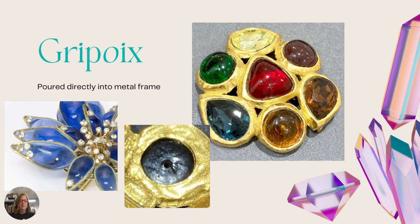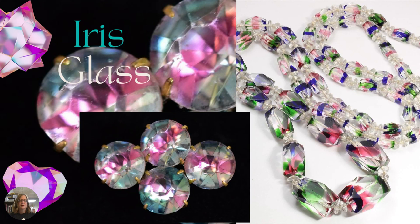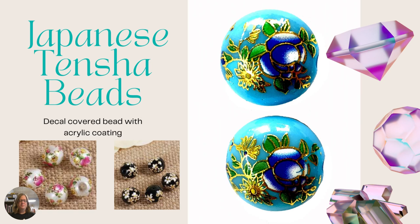Next is iris glass — this is clear transparent glass but it has lots of shades of blues, greens, and pinks inside of it. It is a Czech-made glass and it just has this really pretty glow of colors to it, almost 3D looking as well.